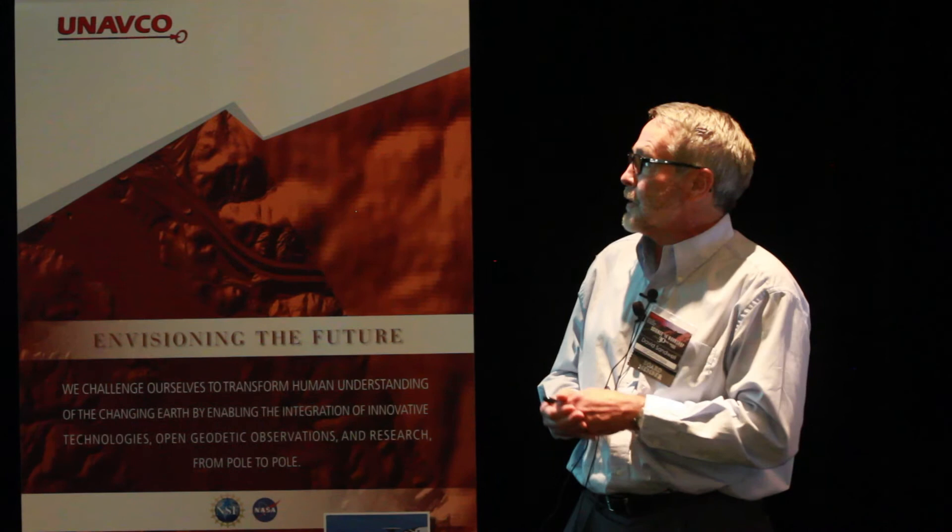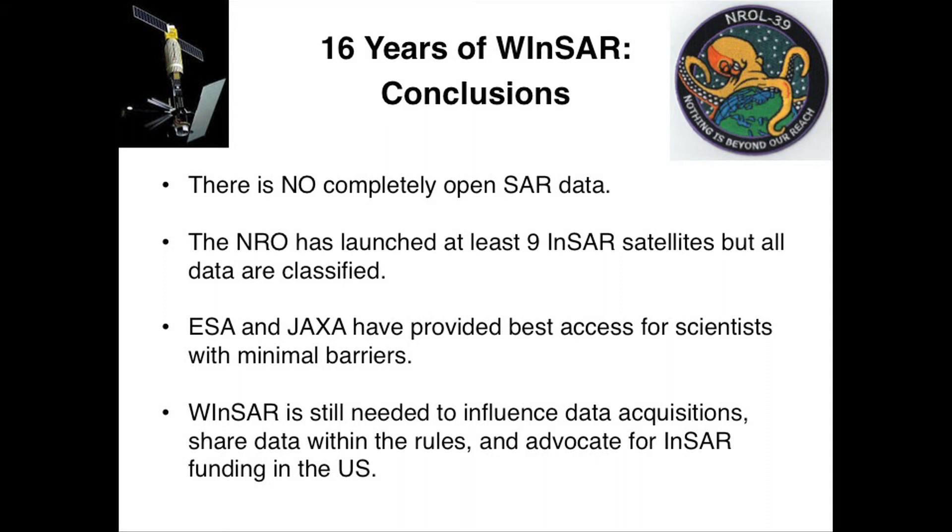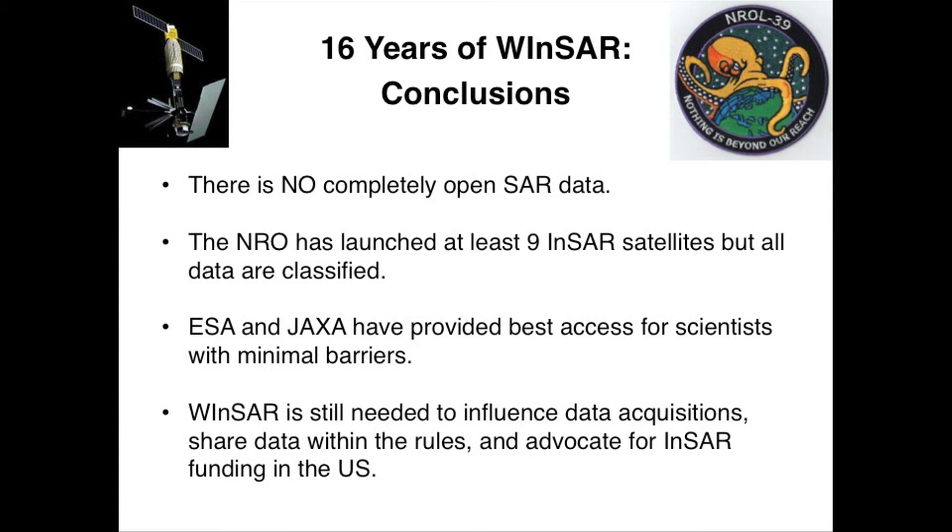So there's really, even today, no completely open SAR data. NRO has launched at least nine satellites, with one more to go soon. ESA and JAXA are really the stars of the show — they've really opened this up for us. So thank you.